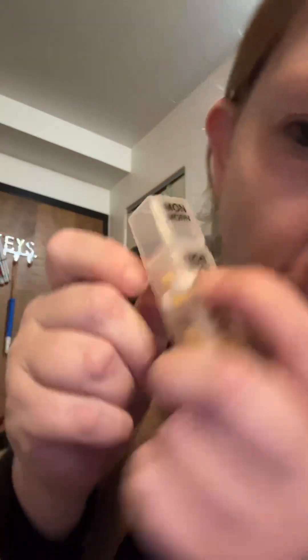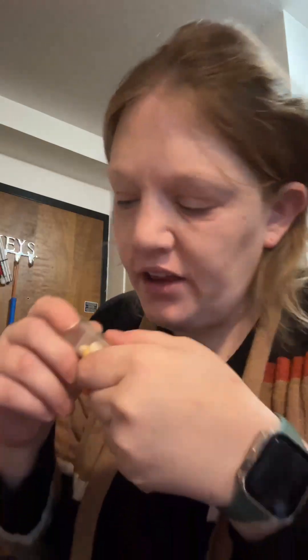However, when I have tried to do that in the past, I've forgotten the rest of my morning meds because I thought I took my meds, but in reality I only took my thyroid pill.